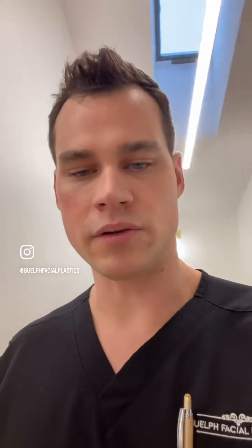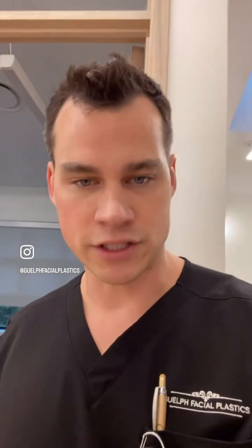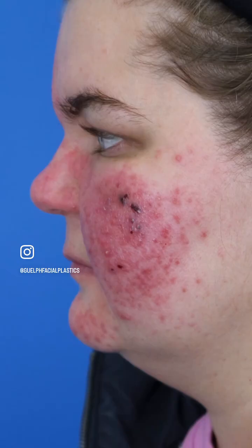For type one — telangiectatic spider vessels — and type two, which involves pustules, we use the pulse dye laser. There are two ways to use it: gently with pulse stacking, using lower energies over more treatments with no downtime, or purpura treatments where we bruise the whole face to clear the redness. I'll show an example — a patient of mine with very bad type two rosacea that we cleared using only the pulse dye laser, doing a purpura treatment and then managing it with pulse stacking.